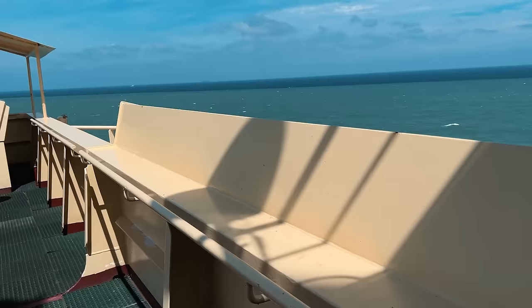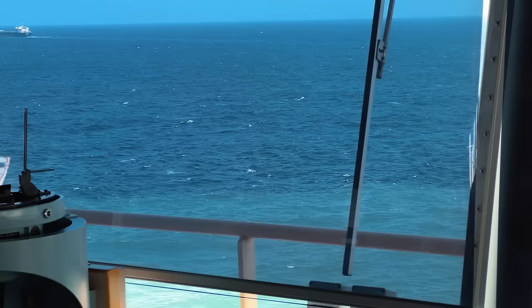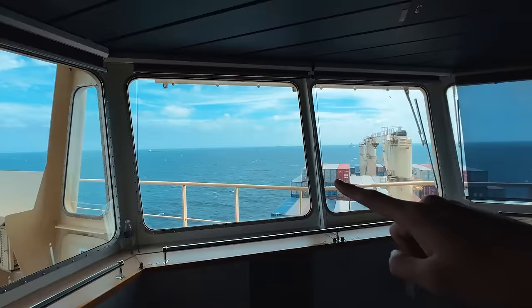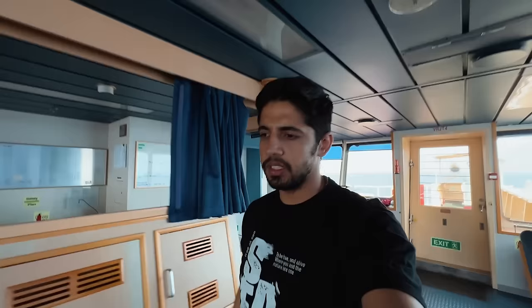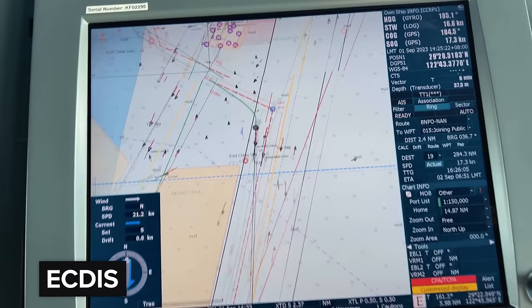Now we start our journey for the next port. This is how the colour change of a river passage to an ocean passage looks - light blue to dark blue. We are successfully out of the river passage. Let me show you where we are on the ECDIS. This is our sector right now, and we are monitoring the various sectors. River passage ended here.